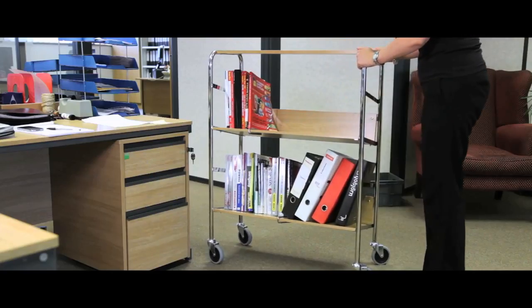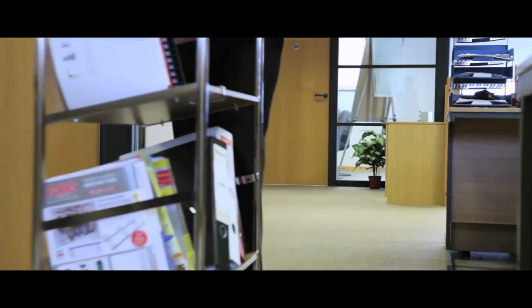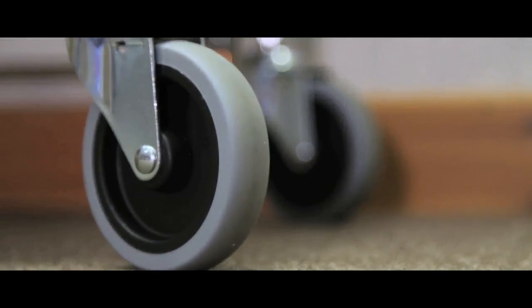The shelves have an ergonomic maximum load of 75kg — 15kg on the top and 30kg on the middle shelves. The unit glides on 4 swivel casters for extra manoeuvrability.